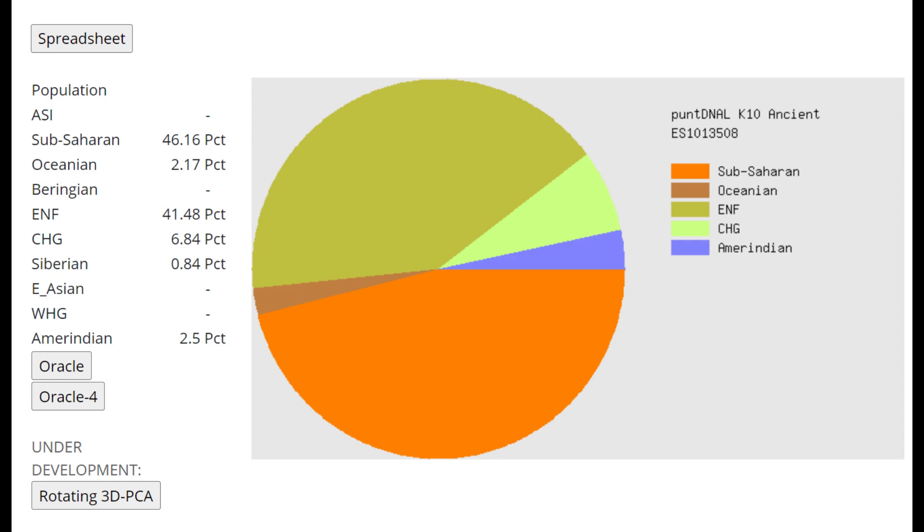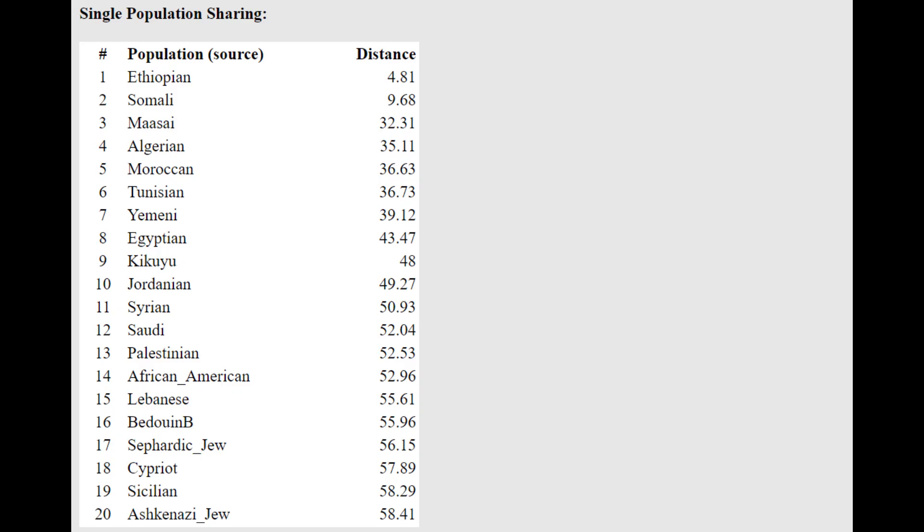This is what he scores with Pandya ALK10 Ancient — the calculator that shows the split best. Basically 46% or half sub-Saharan African, and the other half is ENF, CHG, and all of the Southwest Eurasian Middle Eastern components together. The oracle has him closest to Ethiopians once again — and keep in mind, this is an individual from Kenya, not Ethiopia.